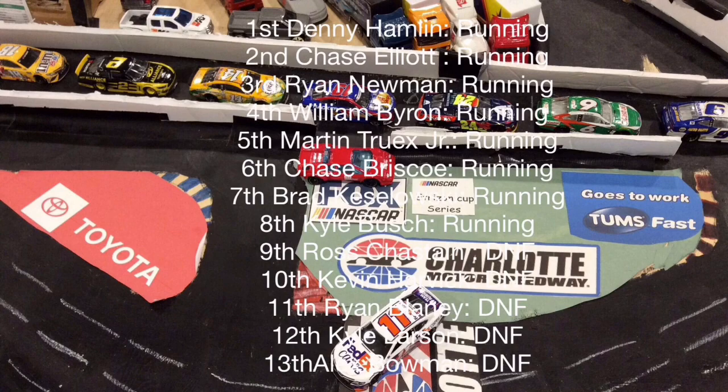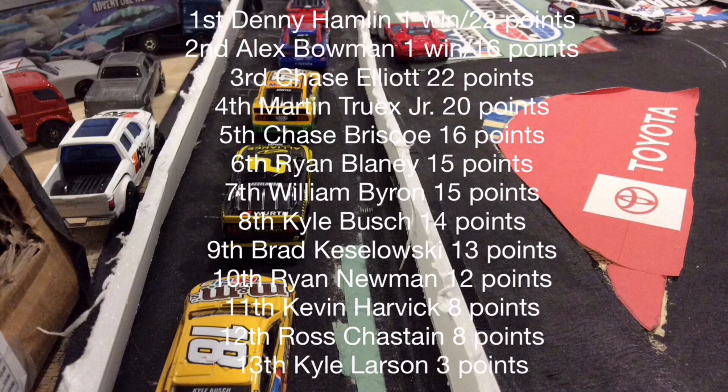Kyle Larson did not have a good day — he needed to gain points but did not. Denny Hamlin leads the points with a win. Alex Bowman is second. Chase Elliott is third with 22 points. Martin Truex Jr. is fourth with 20 points. Chase Briscoe is fifth with 16 points. Ryan Blaney is sixth with 15 points. William Byron is seventh with 15 points. Kyle Busch is eighth with 14 points. Brett Kozlowski ninth with 13 points. Ryan Newman tenth with 12 points. Kevin Harvick eleventh with 8 points. Ross Chastain also has 8 points. Kyle Larson is last with only 3 points. Bad day for Larson — but if he wins, he'll be locked into the playoffs and can still gain ground on points.